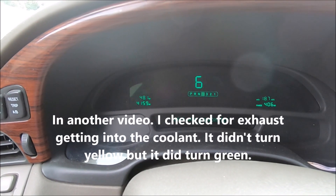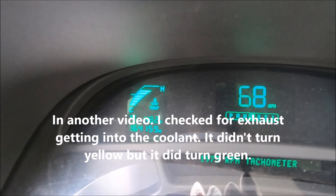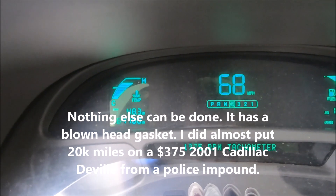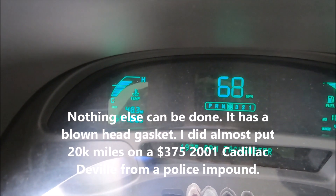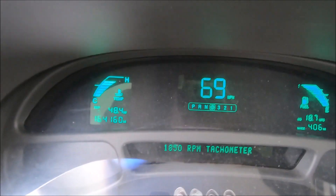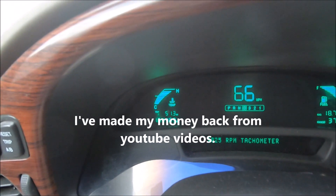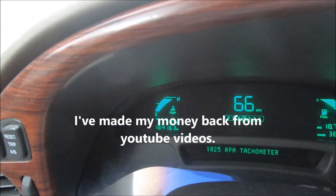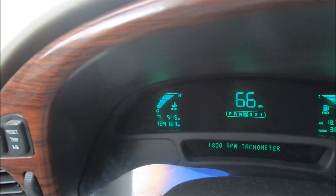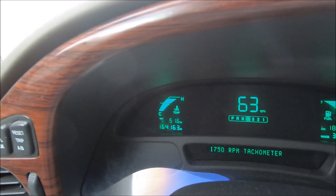I'm getting ready to find out what happens when the Cadillac Northstar runs all the way hot. I'm not stopping — I'm just going to drive until it stops, catch on fire, whatever.